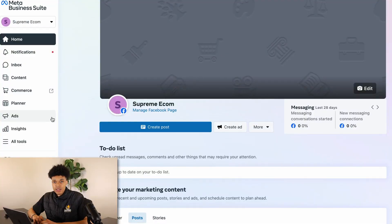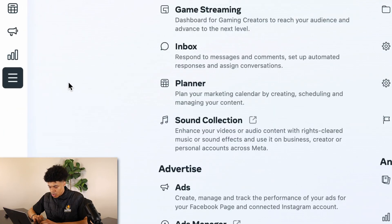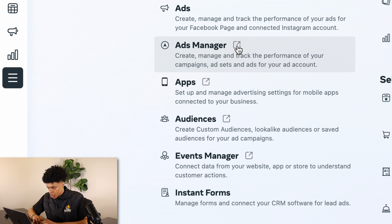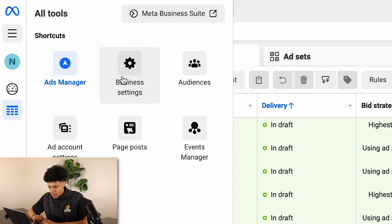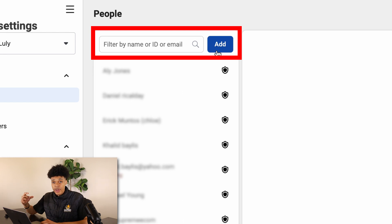Then go to your business settings by clicking 'all tools,' going down to Ads Manager, clicking the hamburger lines, and navigating to business settings. If you have any friends or family members that might want to help you out with your online ventures, go ahead and add their Facebook profile so that if anything were to happen to your personal account, you can still access the business manager from any other account.